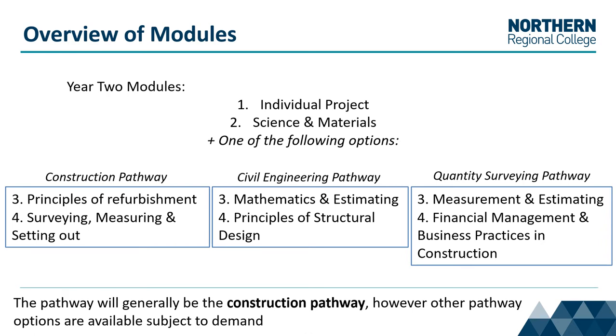Year 2 modules include individual project and science and materials, and one of the following pathway options. Within the HNC there are a number of different pathways, including the construction pathway, the civil engineering pathway, and the quantity surveying pathway. The pathway will generally be the construction pathway; however, other pathway options are available.